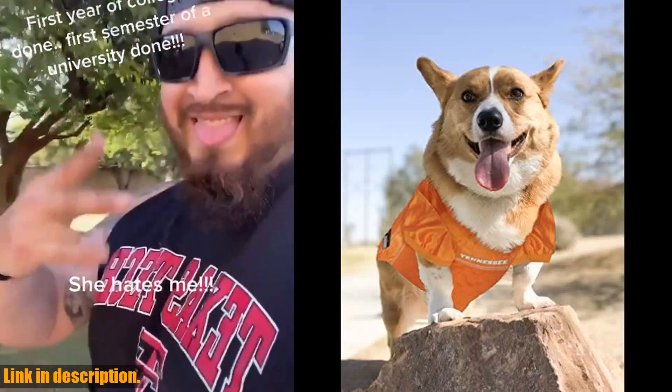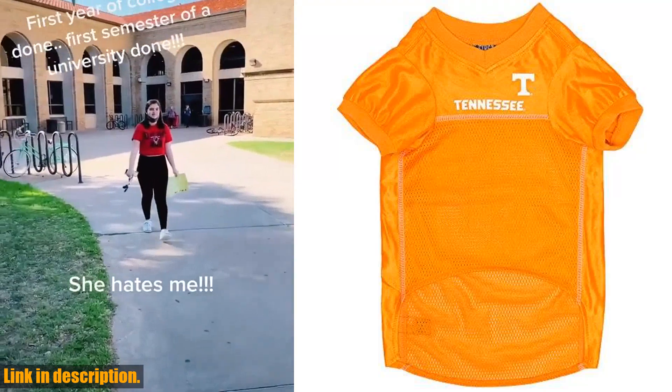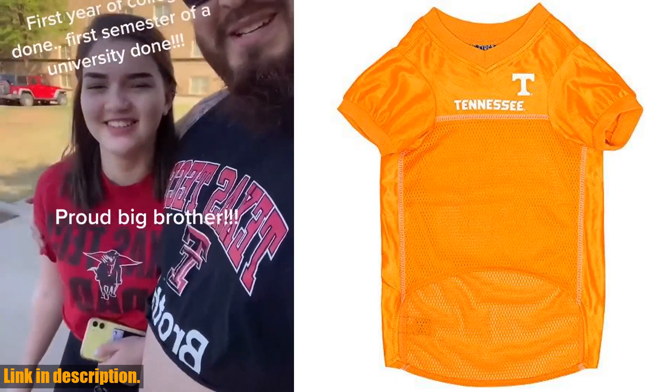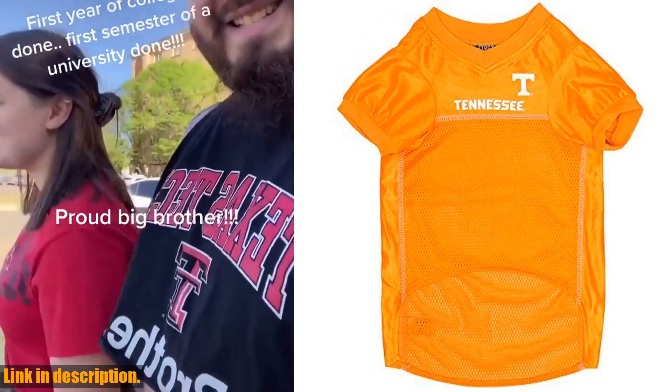Your furry friend will look oh so cute and adorable sporting this jersey with its contrast neck and sleeve trim. But it's not just about looks — this jersey is made from high-quality breathable poly mesh and satin, ensuring maximum comfort, durability, and style for your pet.